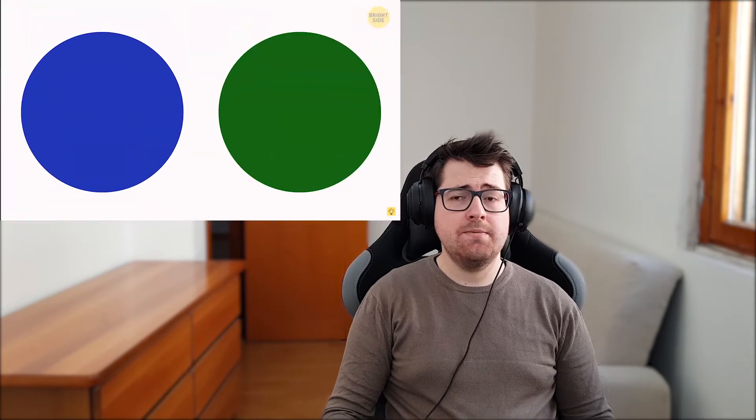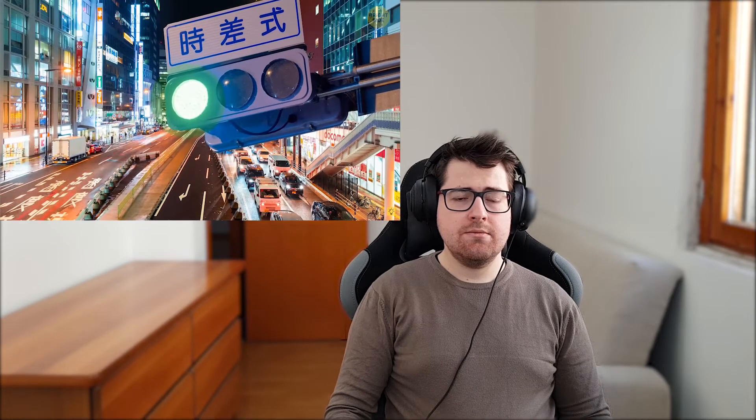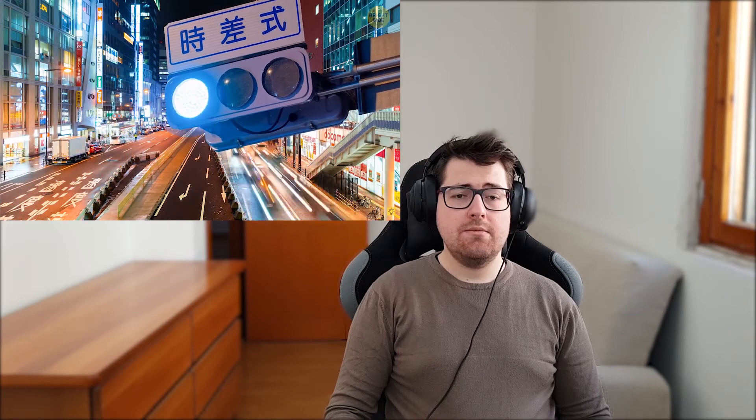Number twenty-two: blue traffic light. Japan uses a blue color instead of green for traffic lights. The reason hides in their language — historically, there was only one word for both colors. When traffic lights first appeared, they were as green as anywhere else, but that green color was still called blue. To make things right, the government decided to use the bluest shade of green possible.